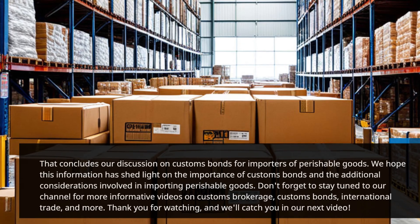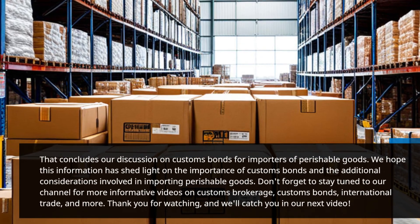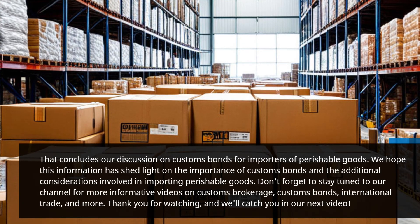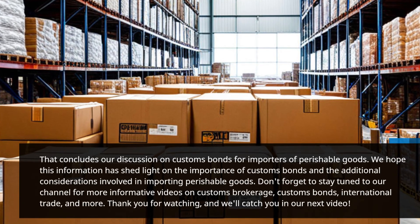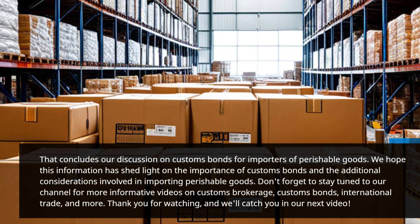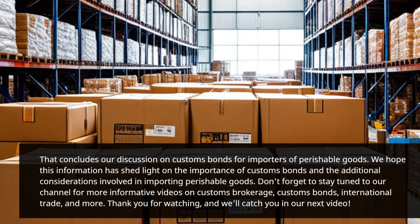We hope this information has shed light on the importance of customs bonds and the additional considerations involved in importing perishable goods. Don't forget to stay tuned to our channel for more informative videos on customs brokerage, customs bonds, and international trade.